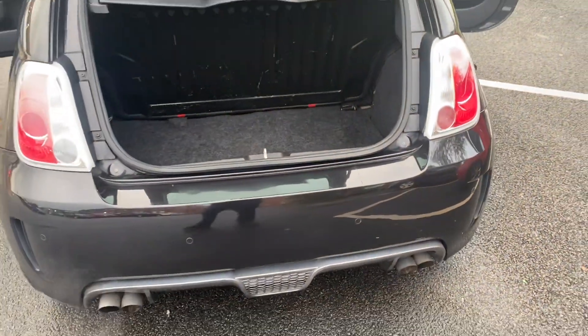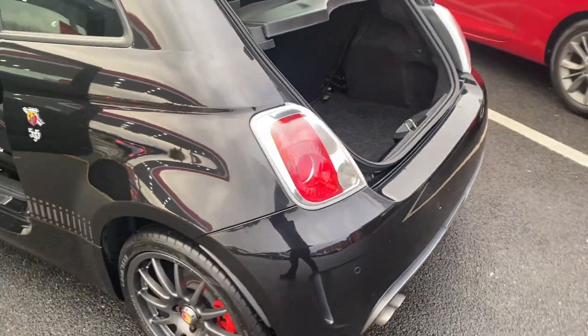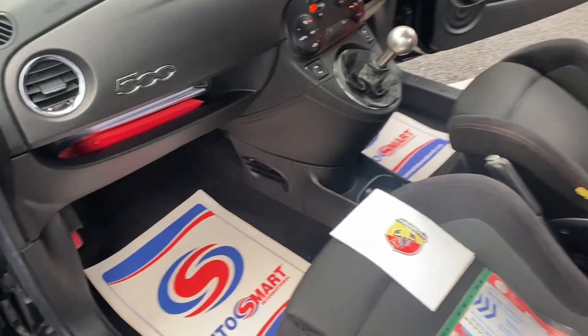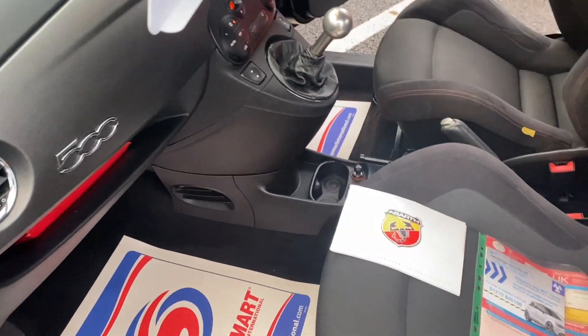The car has just been serviced and MOT'd — all advisories will have been done on the MOT. Warranty: it will come with a three-month warranty as well. You can also upgrade the warranty on this; it's from £299 and that would be for 12 months.